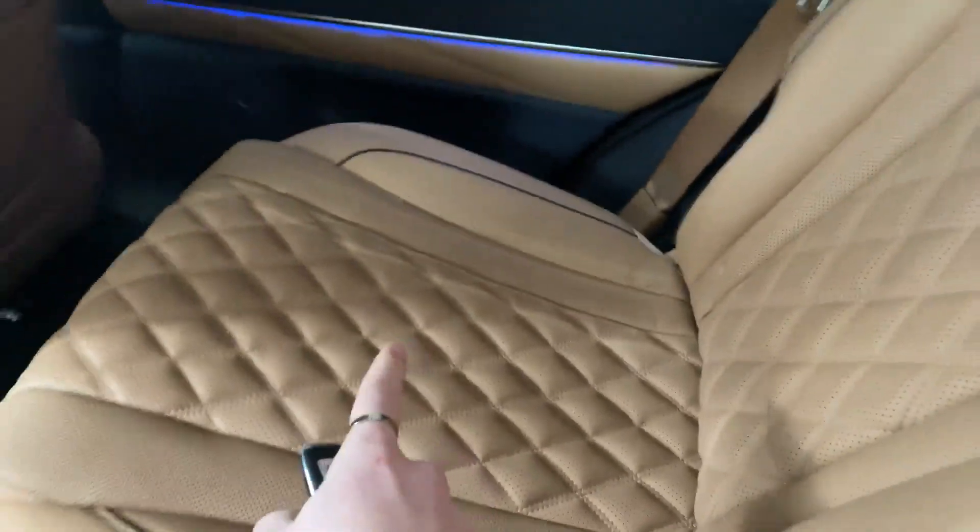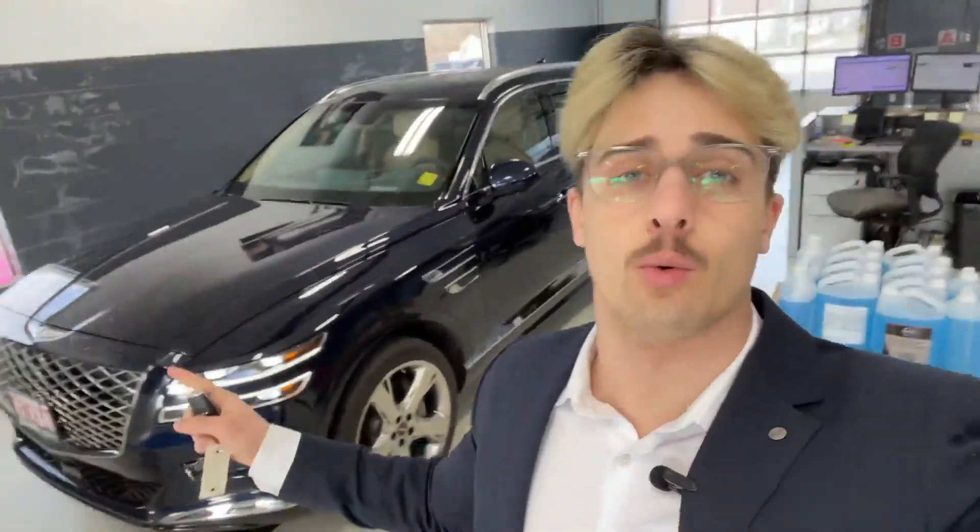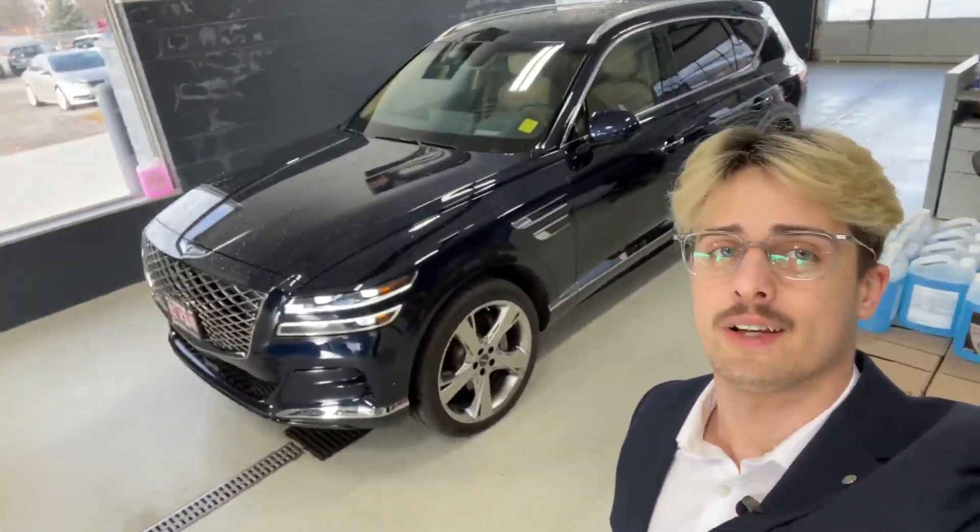Coming along here, we have diamond quilted rear seats as well. So if you want to come take a look at this beautiful vehicle, once again my name is Dimitri Mills, and I look forward to hearing from you.